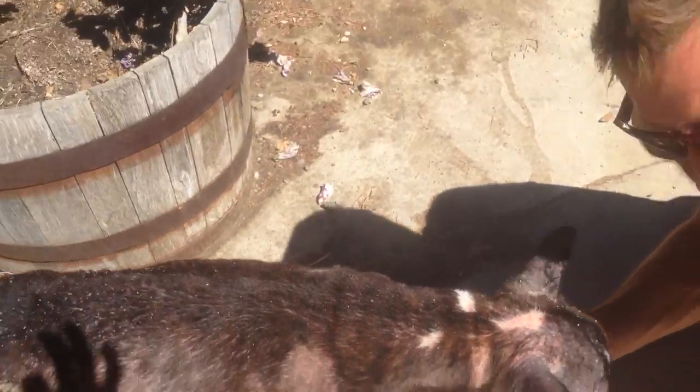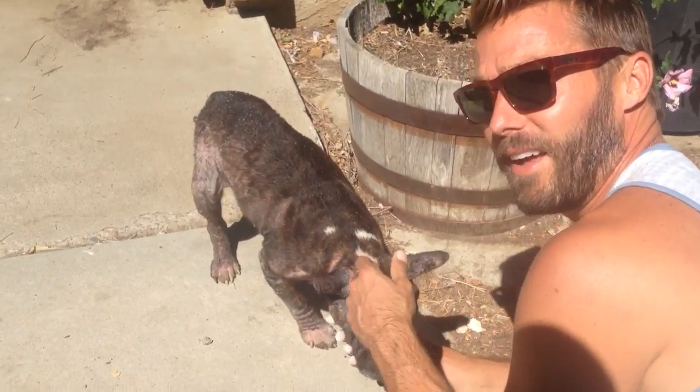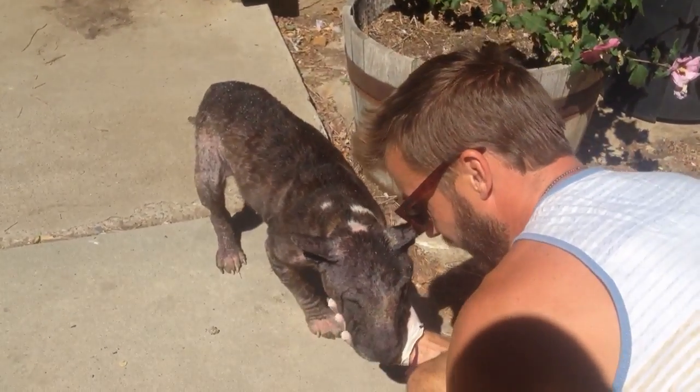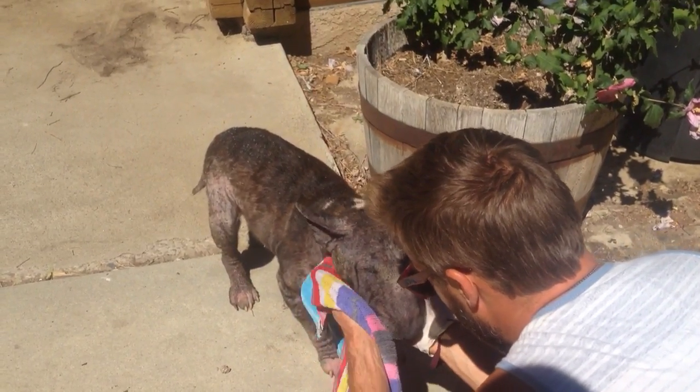He limps a little bit. There's some soreness — he's a big boy. So despite all the trouble we just put him through, and probably a lot of pain having to give him a bath, he still really wants to be with humans and show his appreciation.